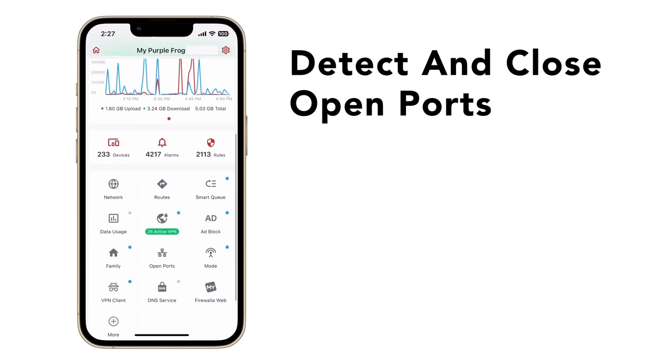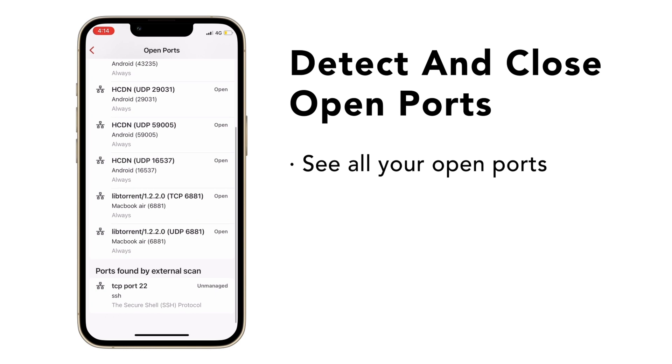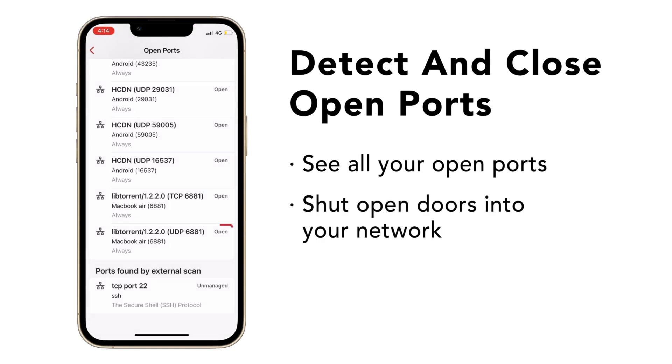A router's NAT and Firewalla protect the ports on your home network from getting access externally. Firewalla can find ports detected through an external scan or using the UPnP protocol. These open ports are holes into your network and may pose a risk. If you have any open ports, make sure you know each of their purposes.